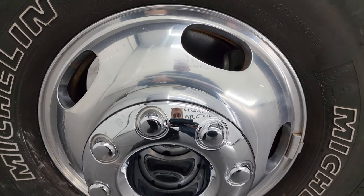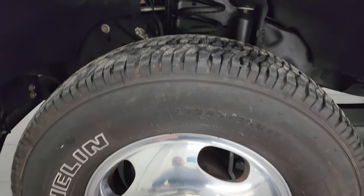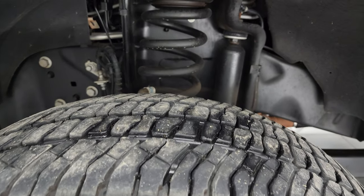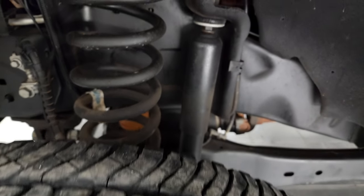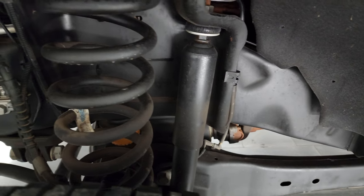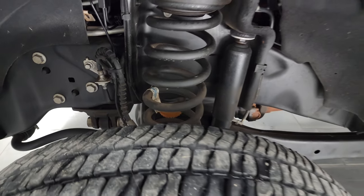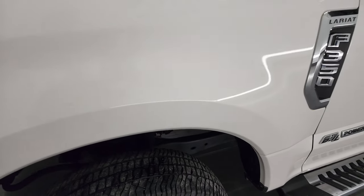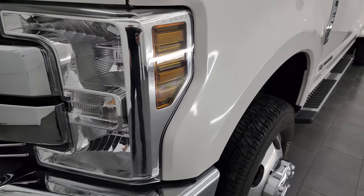This one comes with the 17-inch polished aluminum wheels and it has Michelin LTX AT tires. These are LT245 75R17s and they have right around half the tread left on them. Frame and underbody is exceptionally clean on this truck. This is a one-owner, clean title history, clean Carfax from Oklahoma, so it's pretty much never seen a winter in its life.